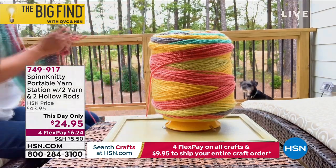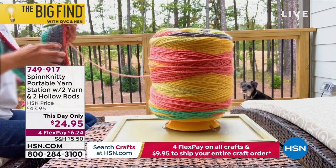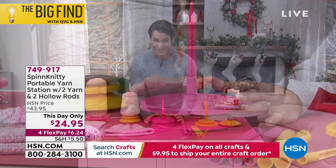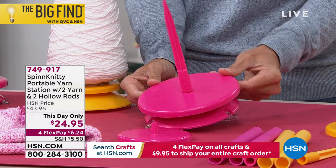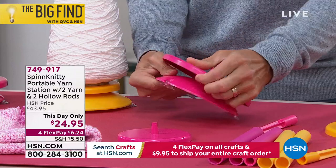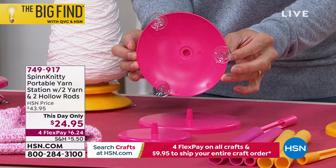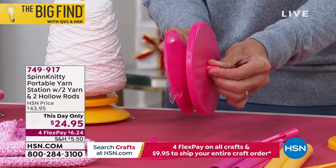It just clips right on, you put your yarn on, and it spins really smooth — that really nice smooth spin. It also helps you wind it back up. When you stop in the middle of your project, it keeps all that yarn wound up tightly. $24.95 today on four flexible payments of $6.24. Item number is 749-917.